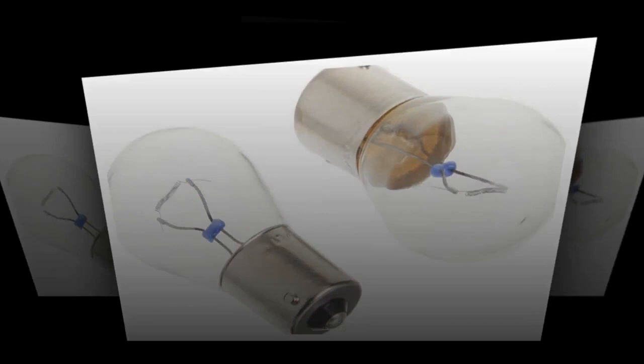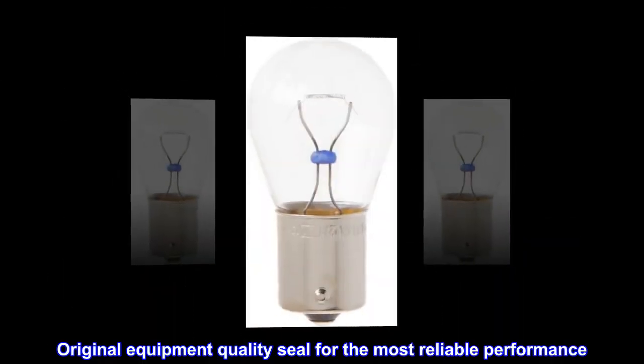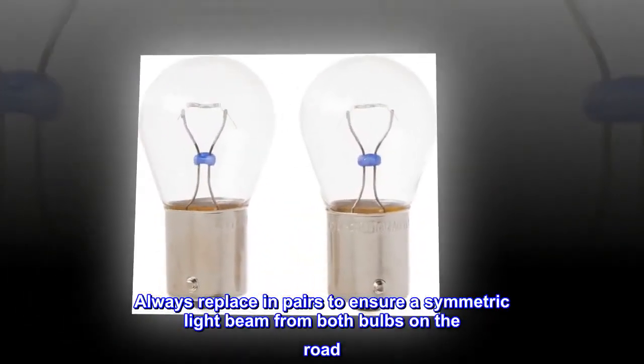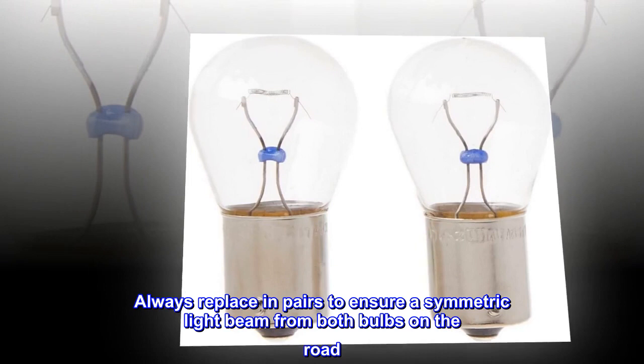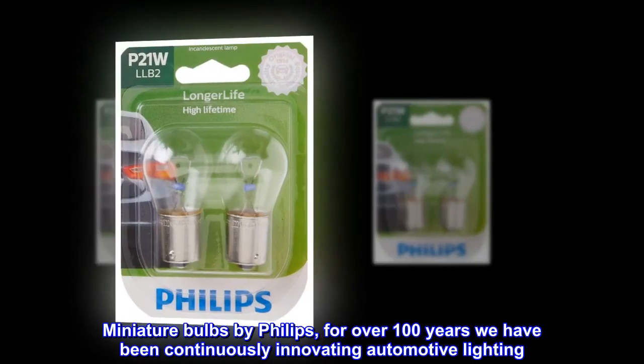Twice the life of standard incandescent bulbs. Best value, original equipment quality seal for the most reliable performance. Always replace in pairs to ensure a symmetric light beam from both bulbs on the road. Bulbs dim over time.